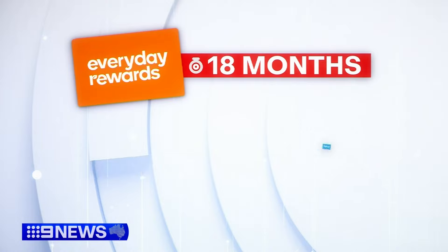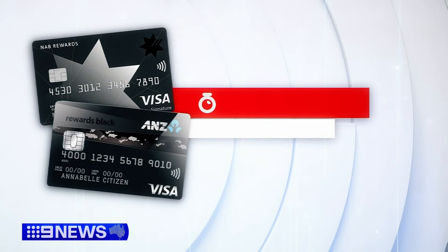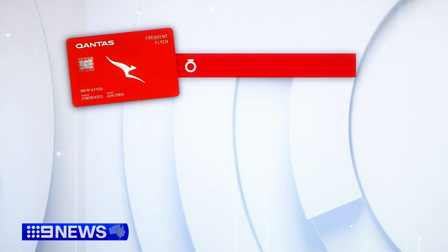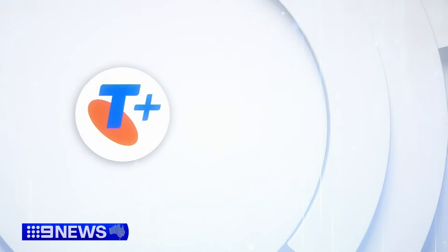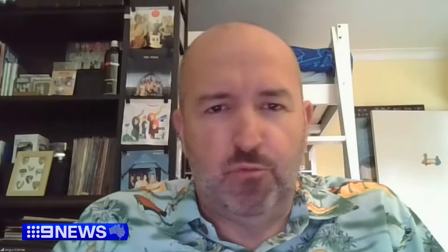Woolworths Everyday Rewards points expire after 18 months of inactivity, while Flybuys go after 12 months. NAB and ANZ credit card rewards disappear in three years. Qantas points last just 18 months without activity, Virgin Australia's Velocity 24 months, and Telstra Plus points after three years.